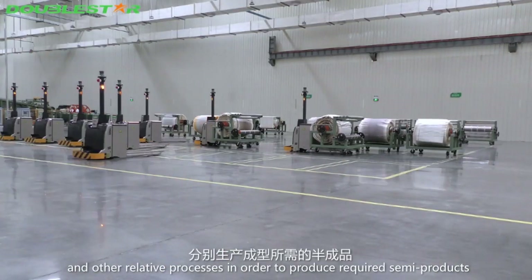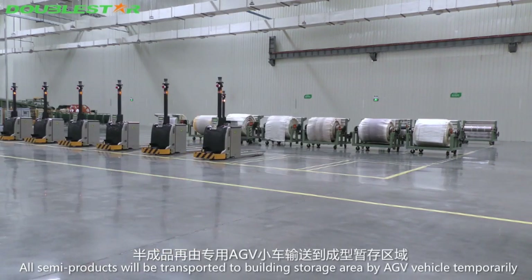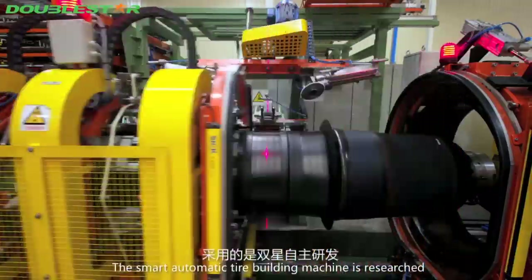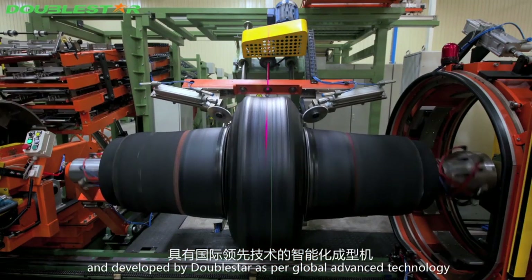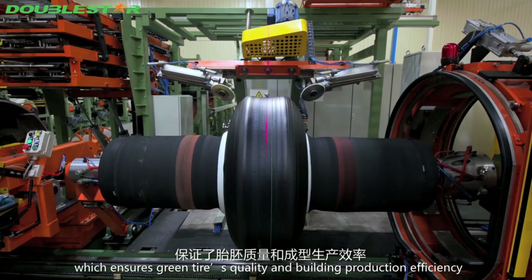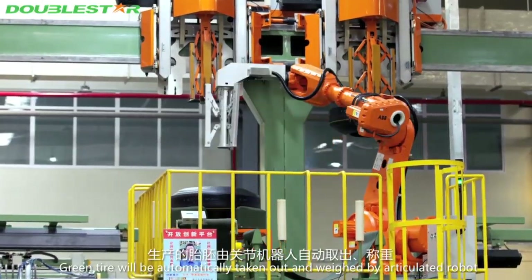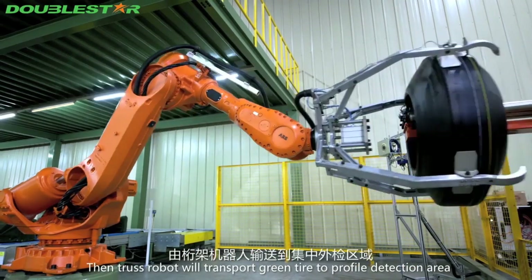All semi-products are transported to the building storage area by AGV vehicle. The building process is the core of tire production. The smart automatic tire building machine, researched and developed by Double Star using globally advanced technology, ensures green, ecological, and efficient building production. Green tires are automatically taken out and weighed by an articulated robot, which then transports them to the profile detection area.